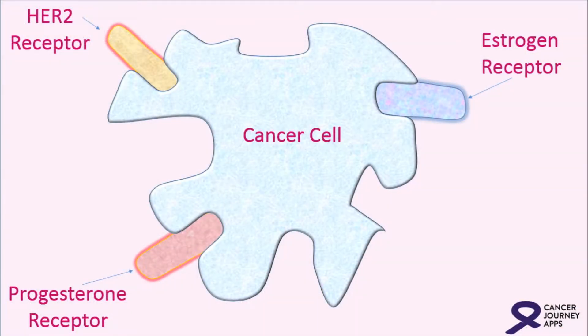Another marker that we look at is called HER2NU. This is an important marker that has led to the development of biologics in the Herceptin family. These are monoclonal antibody — directed targeted therapies that go after the cancer cells that are HER2NU positive. This targeted therapy is not chemotherapy, but generally is given with chemotherapy.